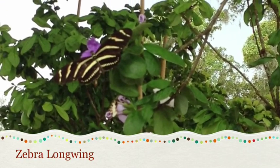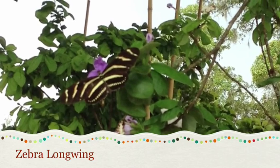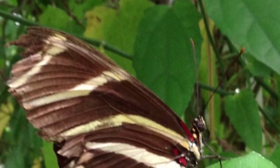The zebra longwing is Florida's state butterfly. It also feeds on the passionflower vine.